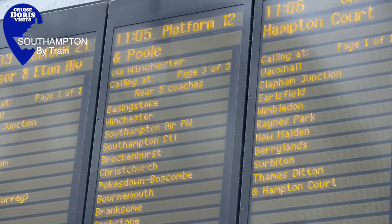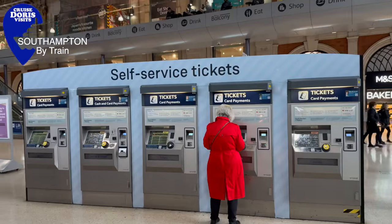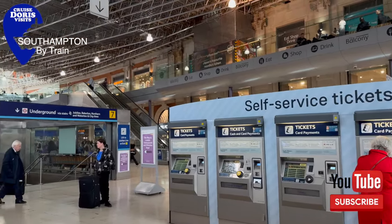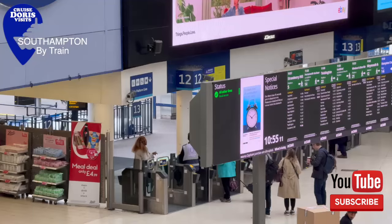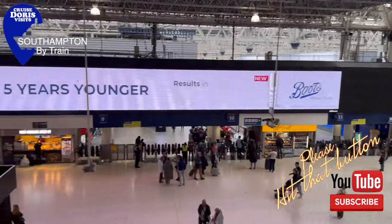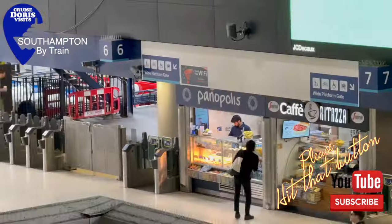The train does split if it's going on to Dorset, but don't worry it splits after Southampton. The easiest kind of ticket is the one on your phone and you just put it on the scanner and it lets you through. You're either going to go from platform 12 or it can be from just further down, 6 or 7, but it's normally down the low number end.